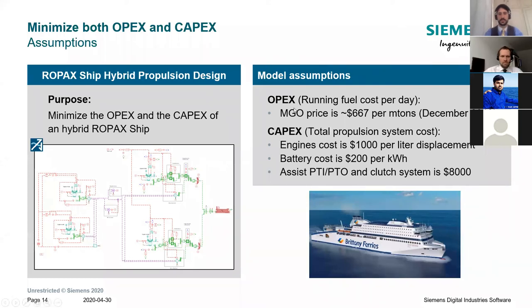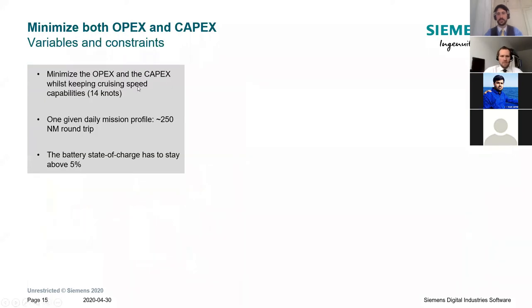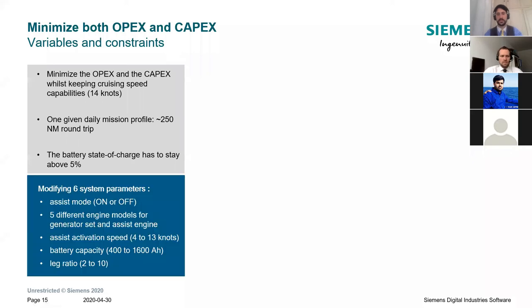We consider an MGO price of $667 per metric ton — though it was December pricing and may now be lower. For the total propulsion system cost, we used rough assumptions: $1,000 per liter of displacement for the engines, a battery cost of $200 per kilowatt-hour in automotive style, and the PTO/PTI clutch system at $8,000. We want to minimize fuel oil consumption and propulsion system cost while maintaining cruising speed capability over the given mission profile and keeping the battery state of charge within acceptable design limits. We modify the architecture — hybrid versus mechanical assist.